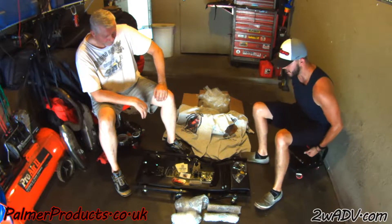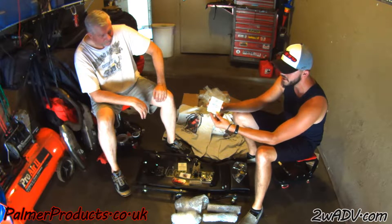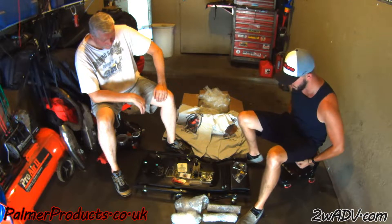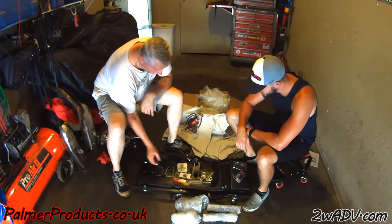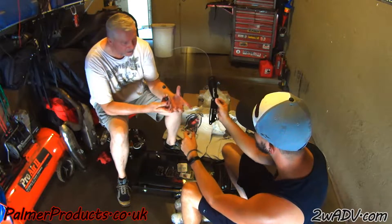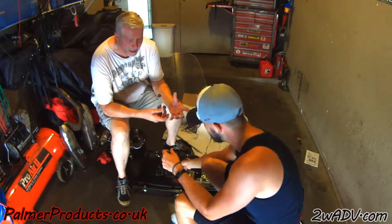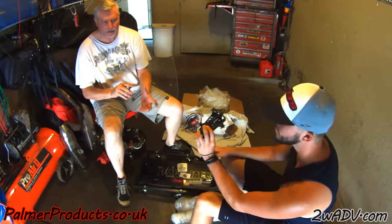He actually sent us a couple of stickers too — we're going to throw these on our Ulysses. So running through what he gave us: this is one set of brackets for one bike. One side holds to the upper fairing, the other side mounts here, and then you can slide and adjust the windscreen so it can go up, down, or side to side.